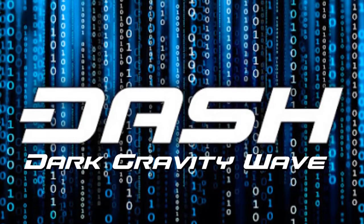Dash's block time is every 2.5 minutes, and its mining difficulty is able to be adjusted up to every single block, using an algorithm called DarkGravityWave.